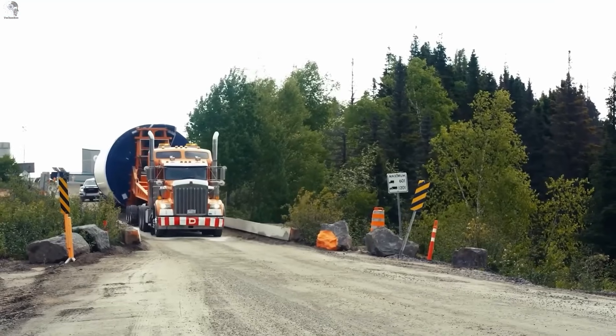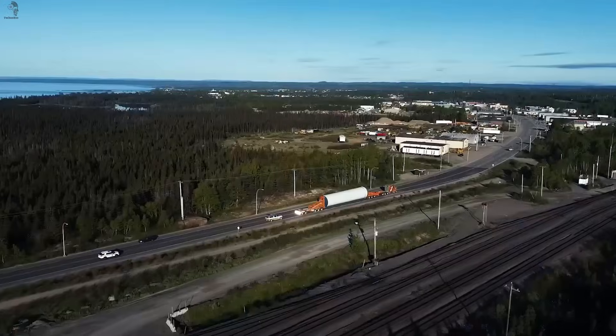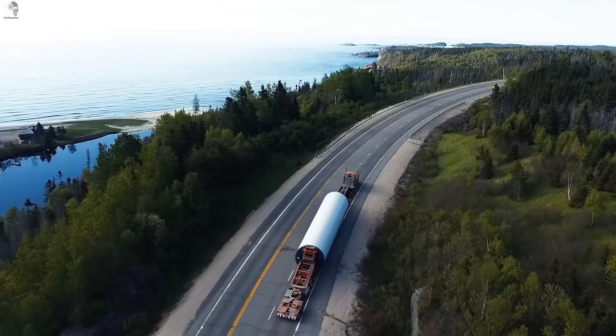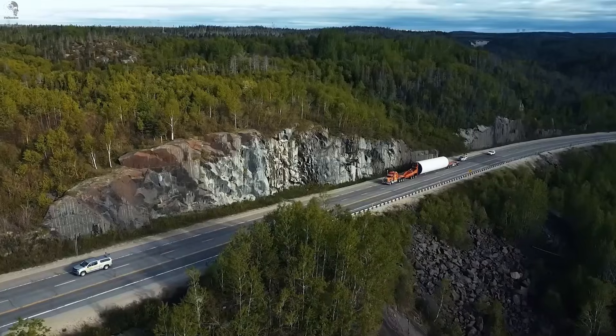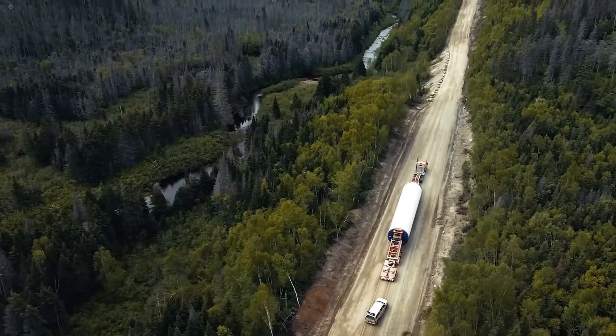These wind tower sections look simple, but each one is a steel giant over 30 meters long. Hauling that through tight mountain roads is no joke — one bad turn and the whole load could tip the truck. That's why every move here feels like a high-stakes balancing act.